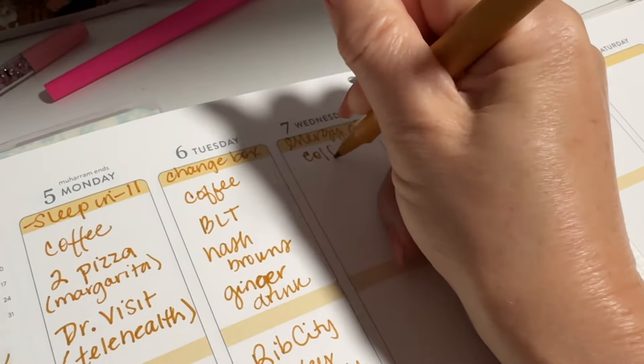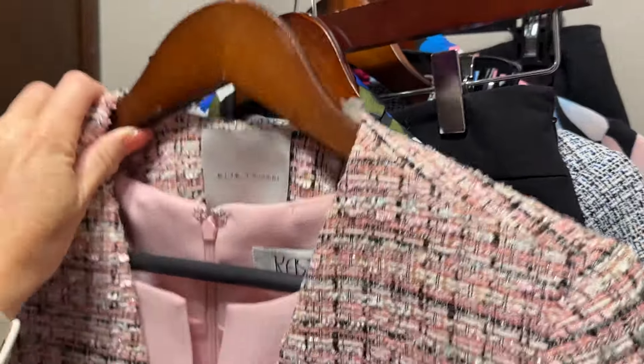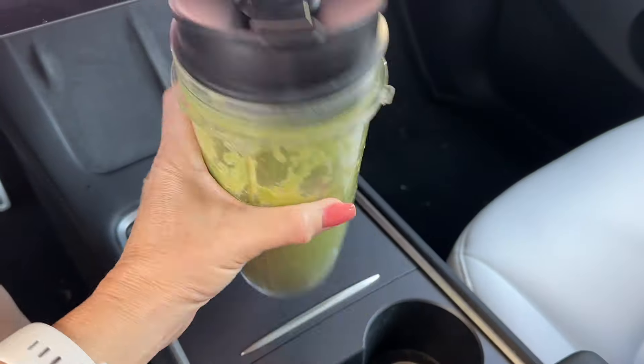I start off with a morning routine, which consists of coffee, meditation, getting ready for work, and making a green protein shake.